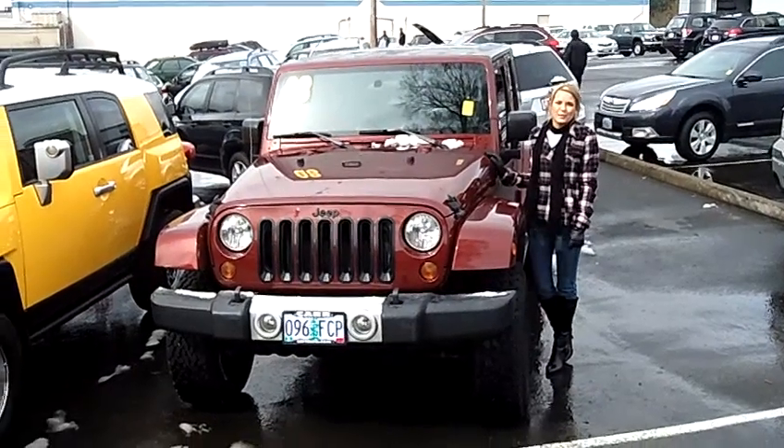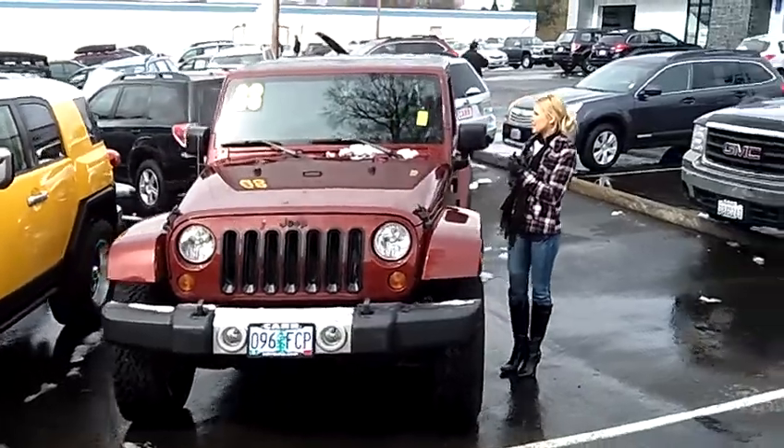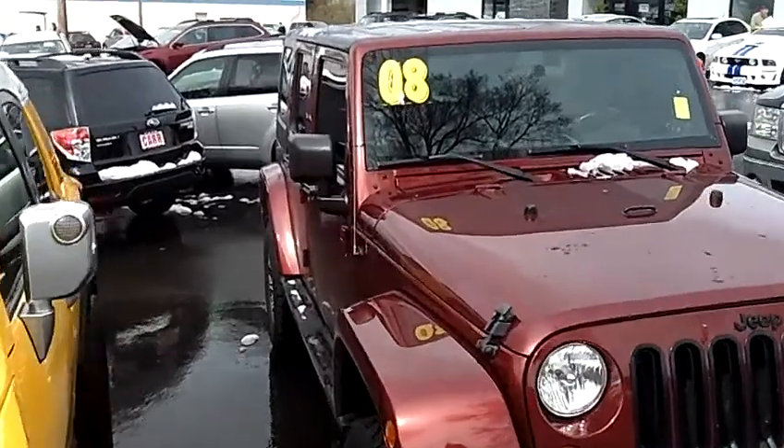Hi, this is Lacey. I'm here at Car Subaru in Beaverton. Thanks for clicking on that link. This is your virtual tour of the 2008 Jeep Wrangler. The stock number for this vehicle is S129145A.